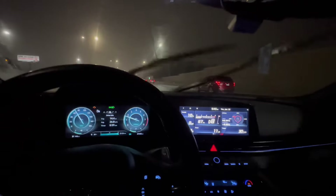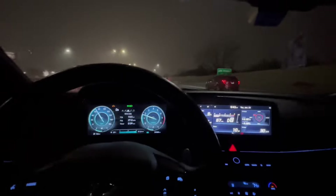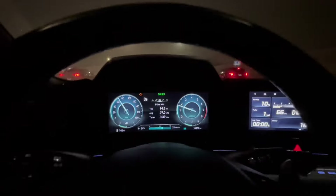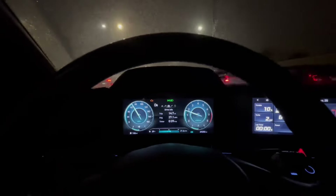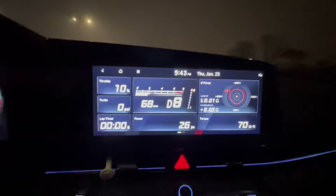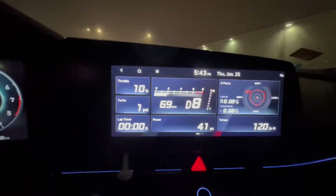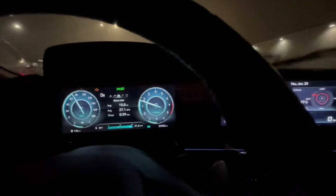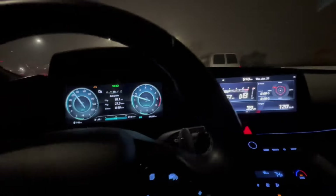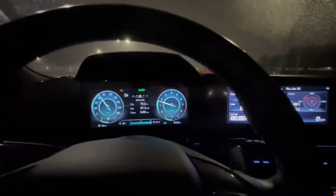Alright guys, I'm on the highway right now. You can definitely drive in limp mode, but obviously that barrier of 2000 RPM is still there. Your max speed will probably be around 75 to 80 miles an hour, not more. It's still 10% throttle travel position - I feel like I can step on it a little bit more but when it gets to 2000 RPM it just cuts.